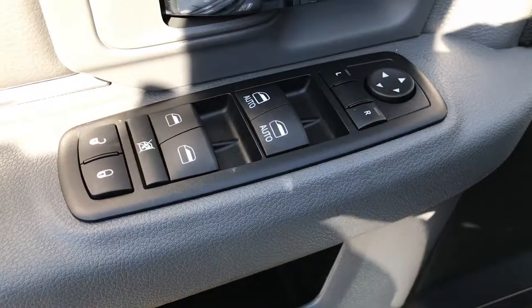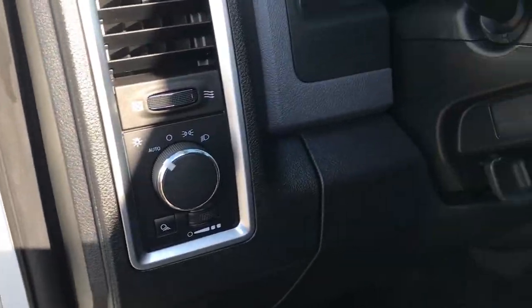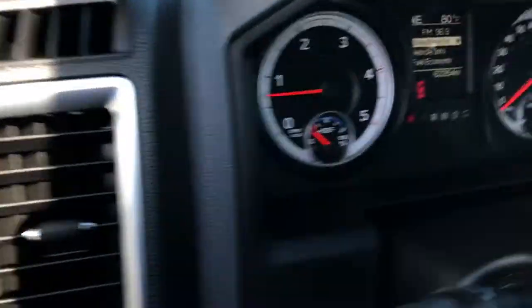Inside, the SLT package gives you the gray cloth interior. There are no rips, there are no tears in these seats — very, very clean. Factory floor mats throughout. Has power windows, power locks, and heated power mirrors. Automatic headlamps.